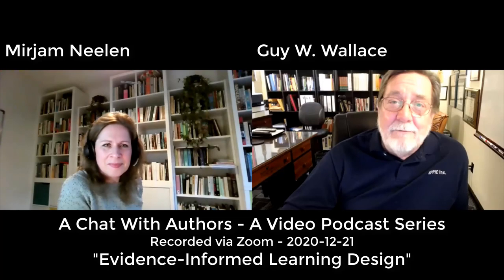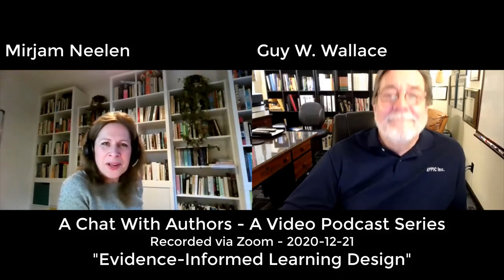Thanks again for chatting with me about your book. Have a great day. You too, and thanks for having me.